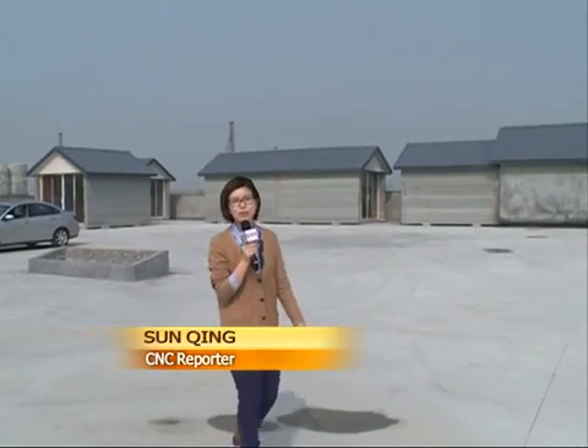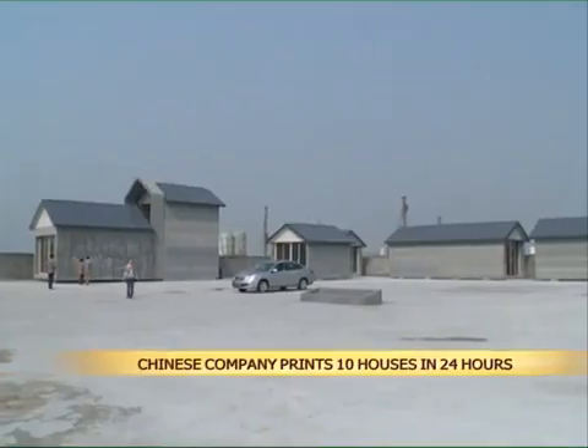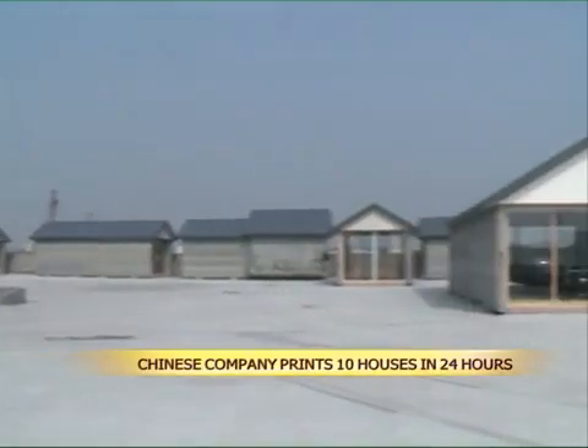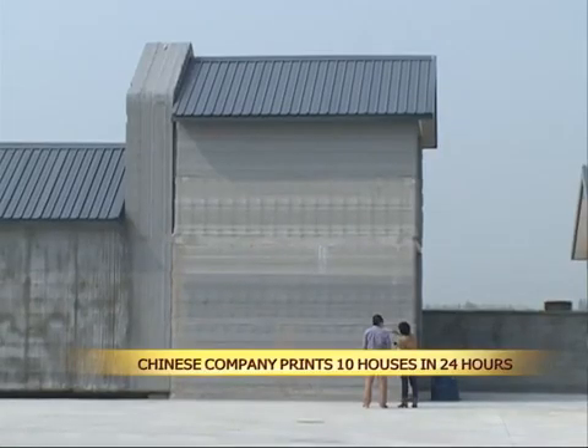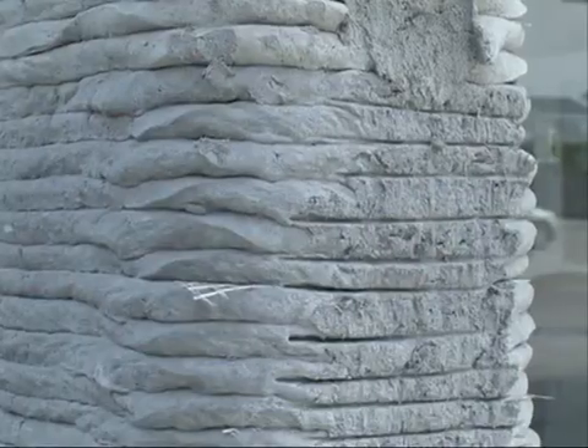These buildings behind me were not built in the normal fashion, but were actually printed out by a 3D printer. This printing method was developed by private inventors. The 10 stand-alone one-story houses look normal at first sight, but the walls are made up of layers of construction waste and cement instead of brick and mortar.